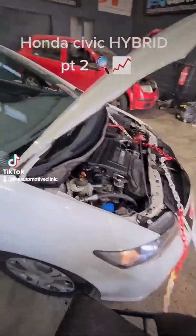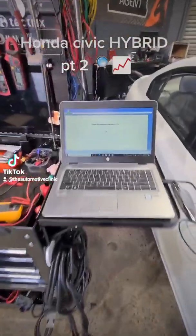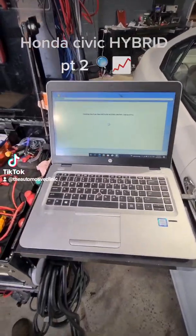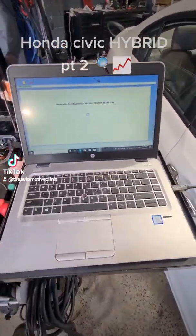We've got the car hooked up at the moment, we're going to let iHDS do its thing and we'll go through the report, see what we've got, look at some live data to back up our call that that MPI has failed internally.